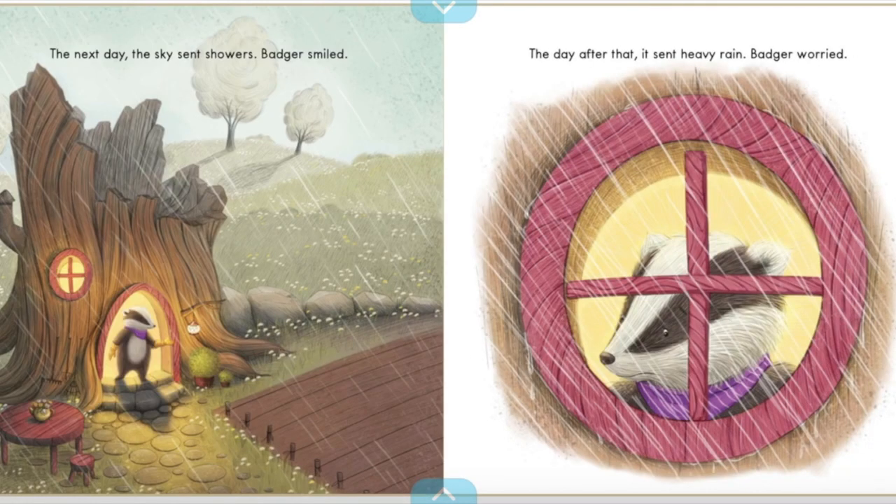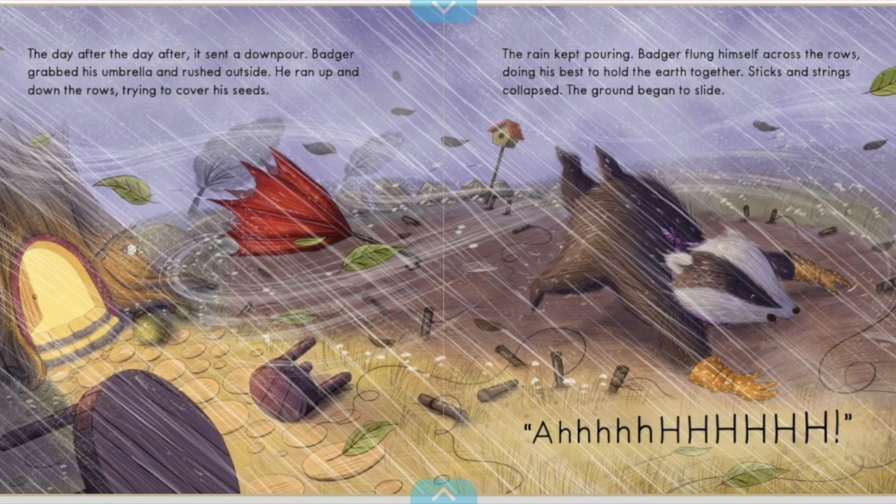The next day, the sky sent showers. Badger smiled. The day after that, it sent heavy rain. Badger worried. Badger grabbed his umbrella and rushed outside. He ran up and down the rows, trying to cover his seeds. The rain kept pouring. Badger flung himself across the rows, doing his best to hold the earth together. Sticks and strings collapsed. The ground began to slide.